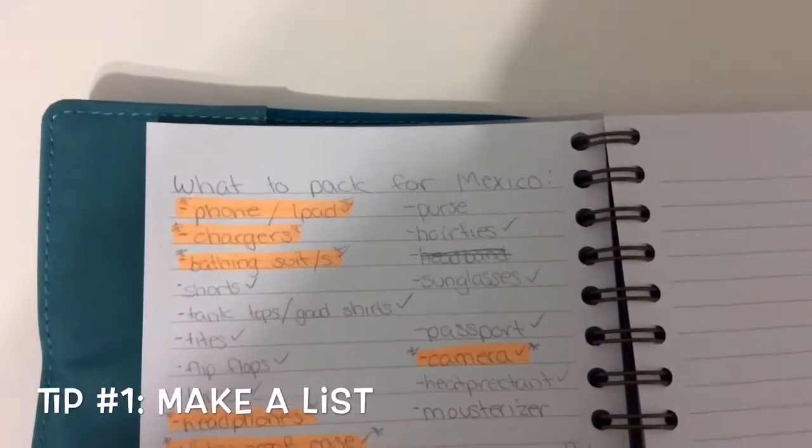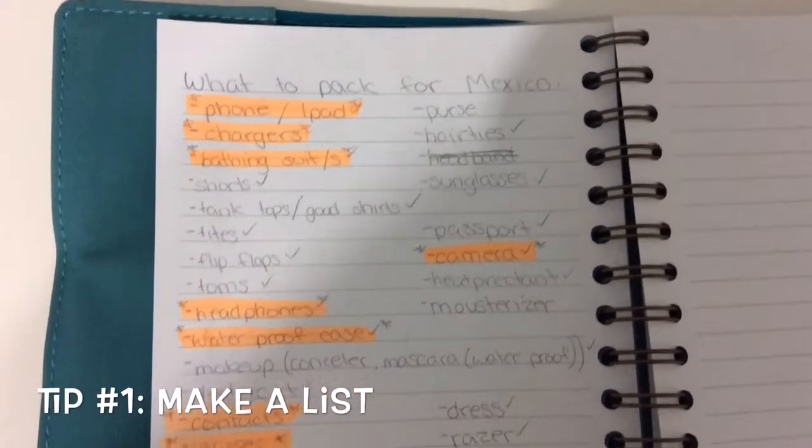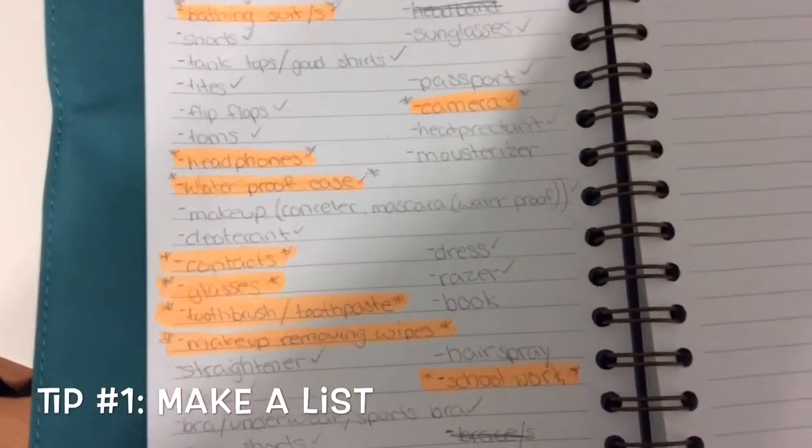My first tip is to make a list so that you can go off that and know what you have to pack and what you need to bring with you. You're able to pause the video if you'd like to go off my list.